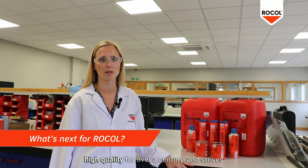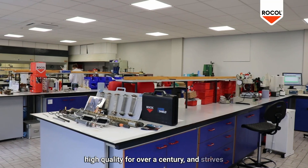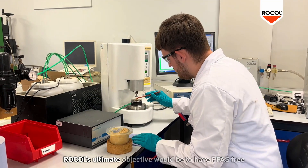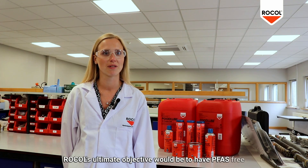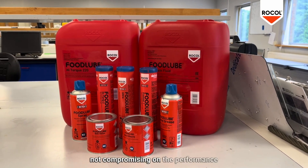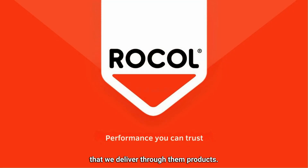Rokal has been producing products with very high quality for over a century and strives to deliver products with performance you can trust. Rokal's ultimate objective would be to have PFAS-free formulations throughout the full Rokal range, without compromising on the performance that we deliver through those products.